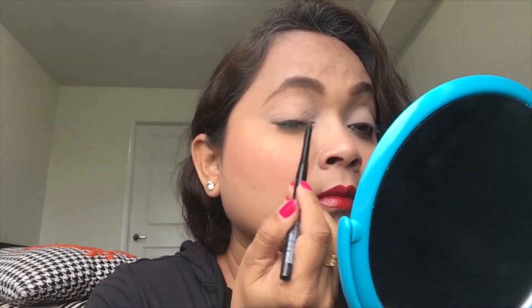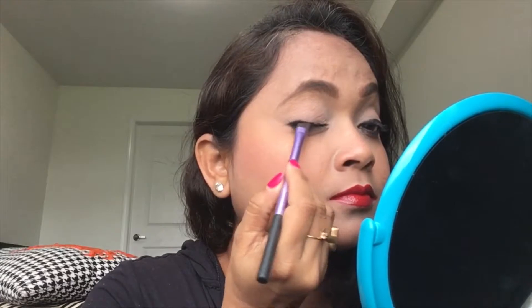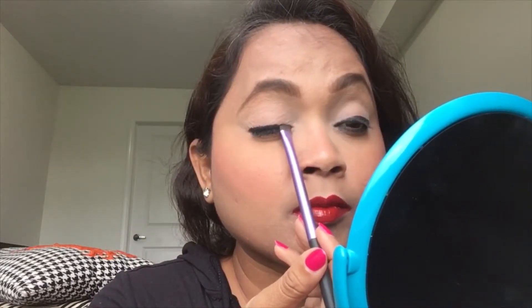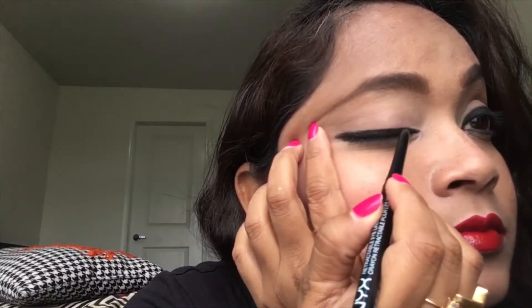Now going all over my upper lash line — pretty thick, pretty intense, and of course dramatic. I love that beautiful dramatic intense eye look. Using a brow brush and dipping it into a matte black eyeshadow from my Golden Hour eyeshadow palette — a very intense, pigmented, rich black. I like using it a lot.